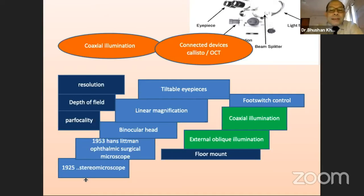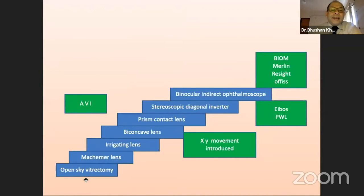Tiltable eyepieces, great depth of field, good resolution of the eyepieces coupled with XY coupling of the microscope has taken us to this day. Visualization is the key, and as systems have evolved over time to the present day, non-contact visualization systems, we have reached the state of the art VR surgery today.